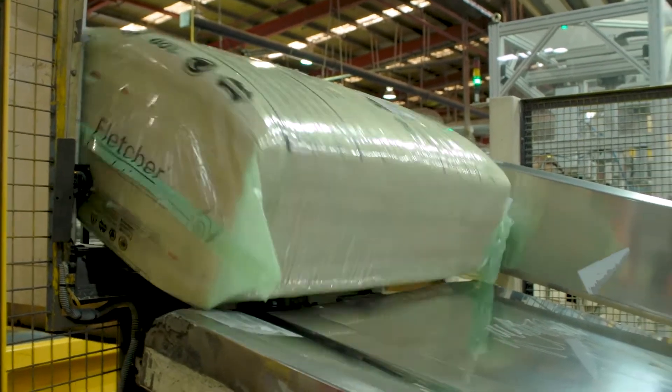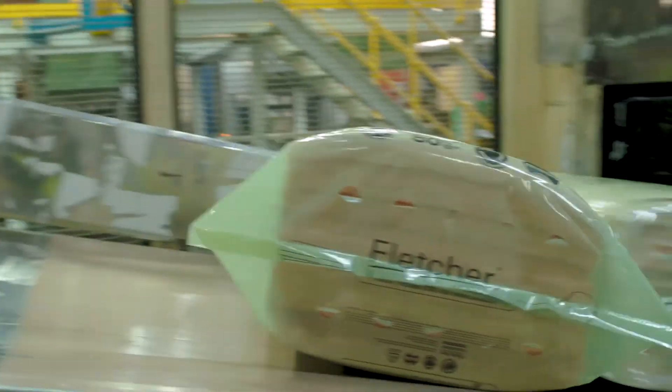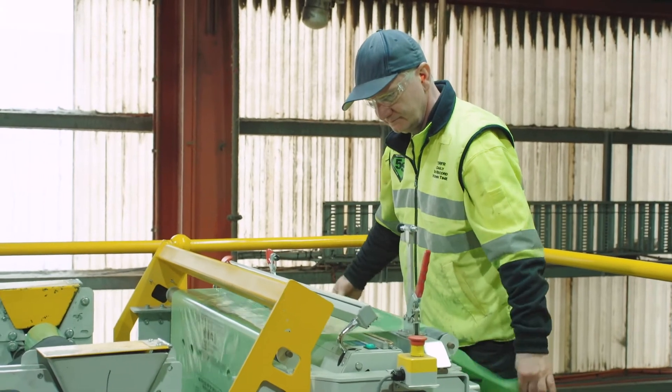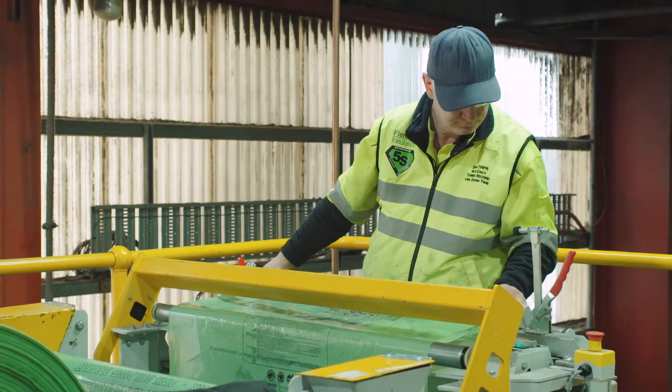As a result of the automation, we're seeing our operators start to shine. The operators are now off the baggers and the manual handling aspects. They're more engaged in the whole process rather than just sitting in one spot putting a bag over a device. You see the operators and the way they start doing troubleshooting — it's the best feeling you can ever get.